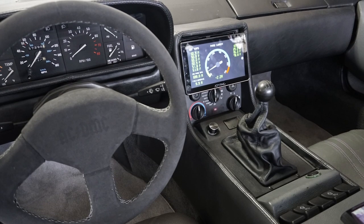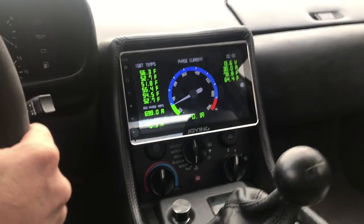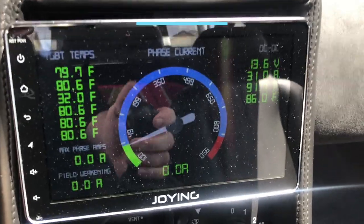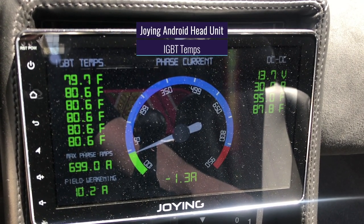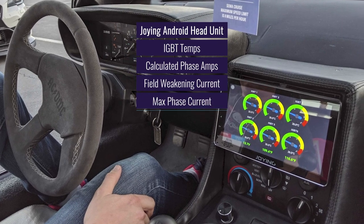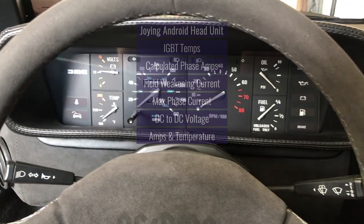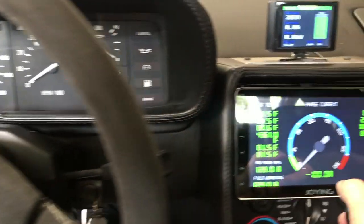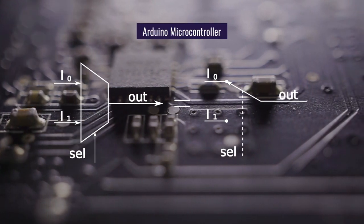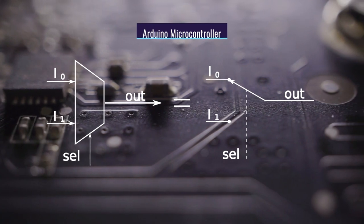Of course, this car wouldn't be complete without a futuristic dashboard. Unable to find an Android application with the features and customizability he wanted, Jacob coded one himself. Running on an Android head unit from Joyeng, it displays IGBT temps, calculated phase amps, field weakening current, max phase current, DC to DC voltage, amps, and temperature. To get the data from the inverter and converter, the Android device communicates with an Arduino microcontroller over USB. The Arduino is a small open source computer on a single circuit chip that takes the data and reformats it so it can be read by the Android app.